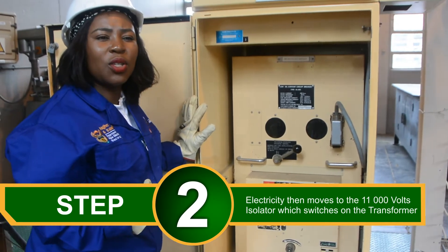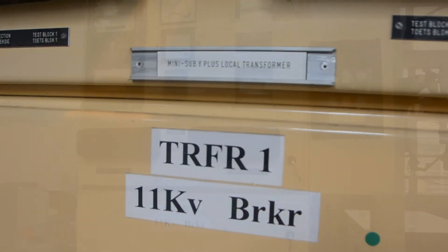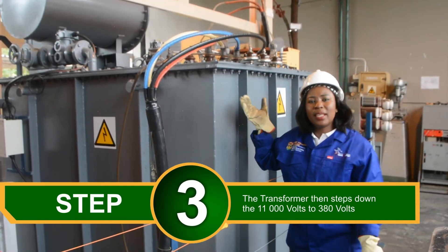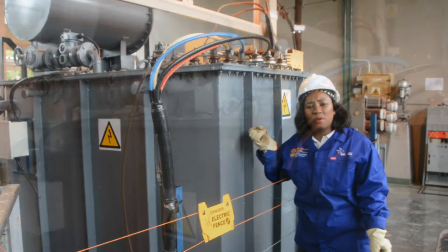This is the 11,000 volt isolator that we use to switch on and off the primary side of the step-down transformer. This is a transformer that steps down the 11,000 volts to 380 volts.